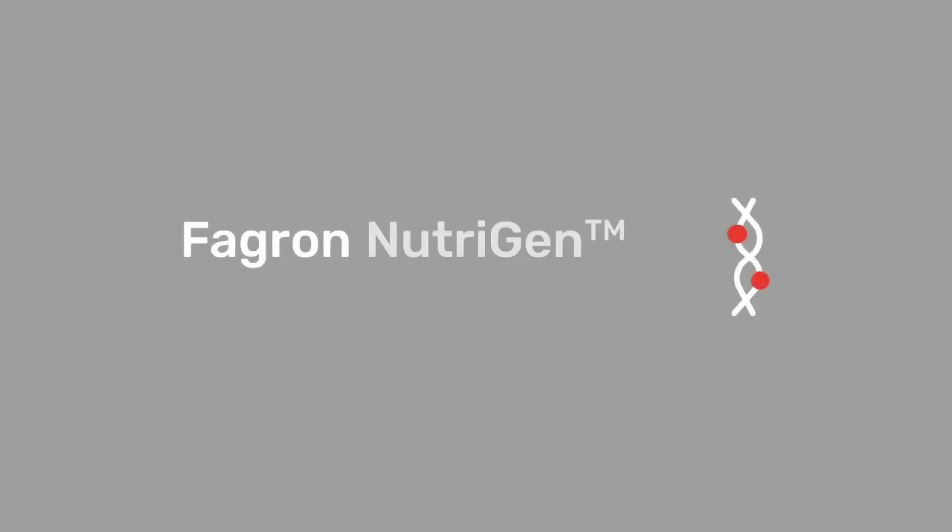Fagrin Neutrogen. Professional. Nutrigenomic. Advice. For more information, please visit our website.